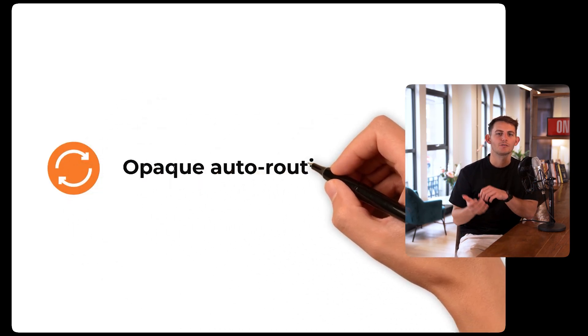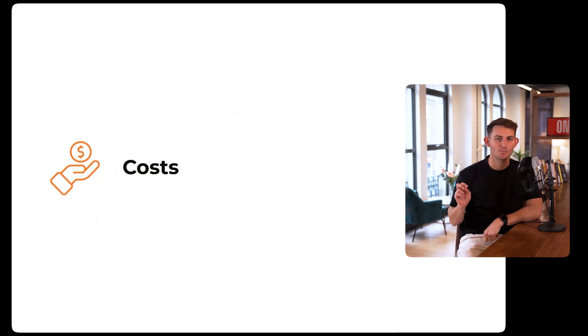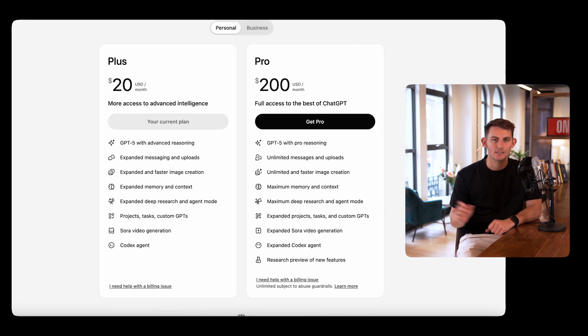Con number three: opaque auto-routing. It's not always clear which model is responding. In regulated work, avoid auto mode so you can guarantee traceability. Con number four: costs. Heavy use sits behind a $200 per month pro tier. Reserve GPT-5 for high-value tasks where the ROI justifies the spend.